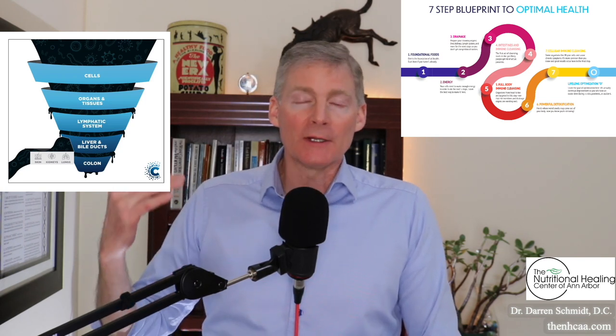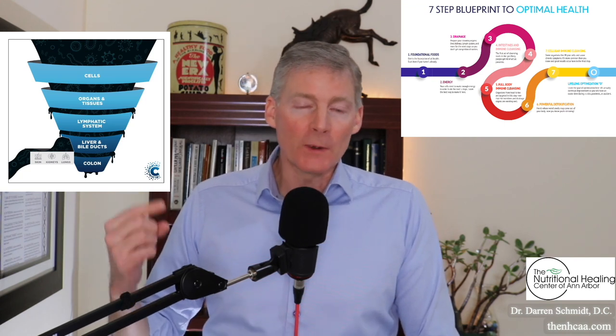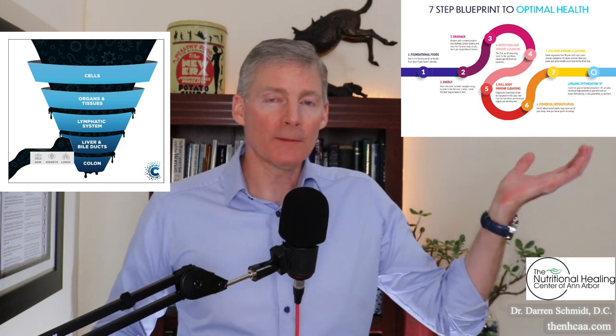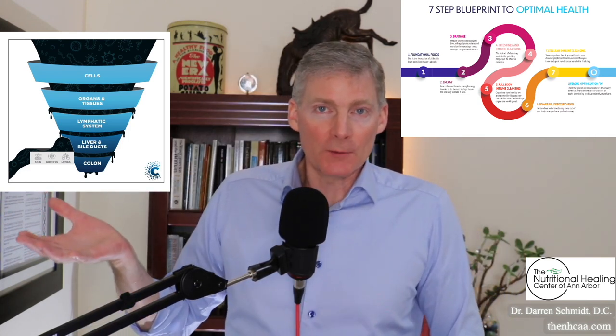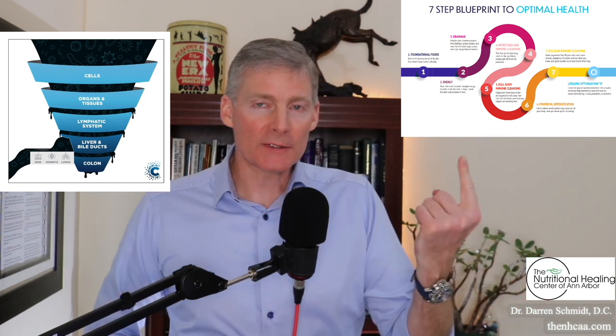Then above that is the lymphatic system — there's a product called LymphActive for that. Then you have organs and tissues, and then cells. All of this is involved in the 7-step program. I think more with this drainage funnel concept, and the steps to take care of it are in the 7 steps. It belongs in step 3, which is drainage.